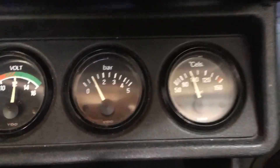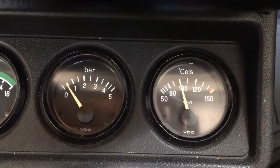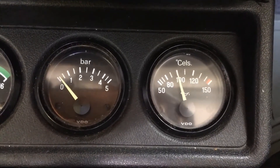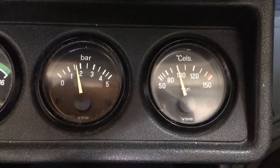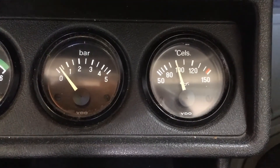At 2,000 RPM or more, the Bentley manual says you should have two bar minimum. You can see I'm just under one. And then at idle it's barely off the floor. I don't see any warning lights, I don't get any buzzers, but it's a little bit concerning.